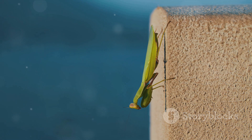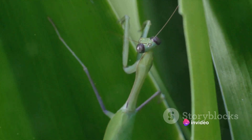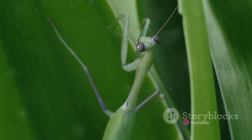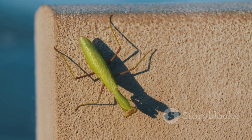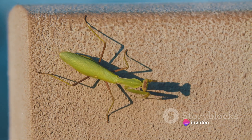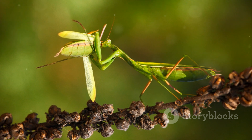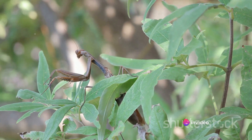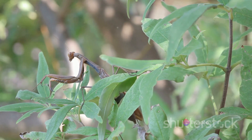But their role doesn't stop at the borders of the wild. Praying mantises also play a vital part in agricultural settings. Farmers around the world are increasingly recognizing the value of these natural pest controllers. By preying on insects that are detrimental to crops and plants, mantises help to naturally reduce the need for harmful pesticides. This not only leads to healthier crops, but also contributes to a more sustainable and environmentally friendly form of agriculture.